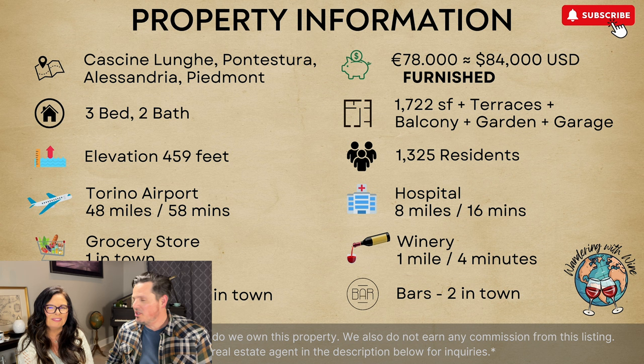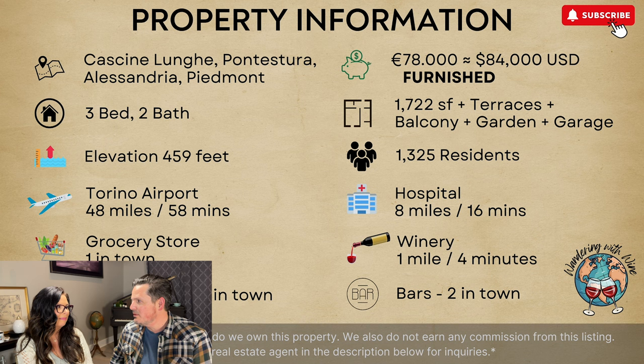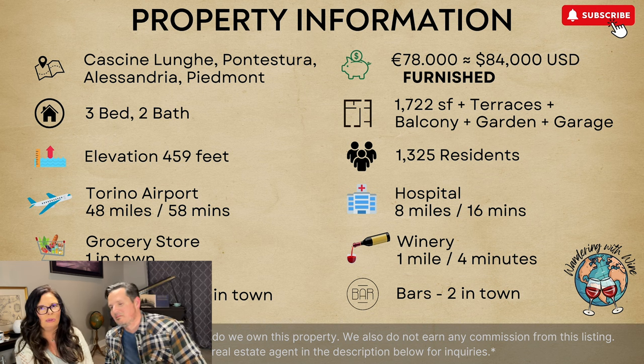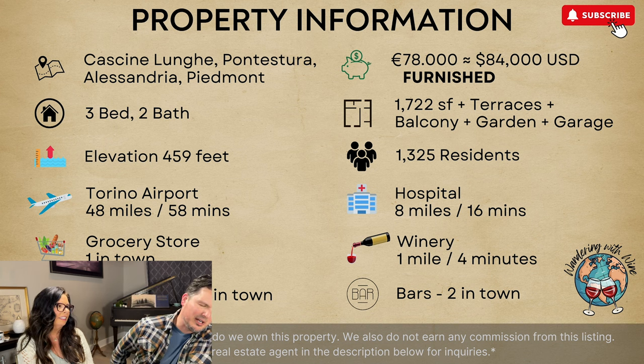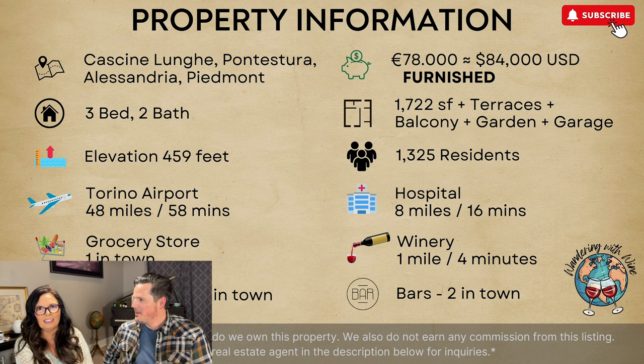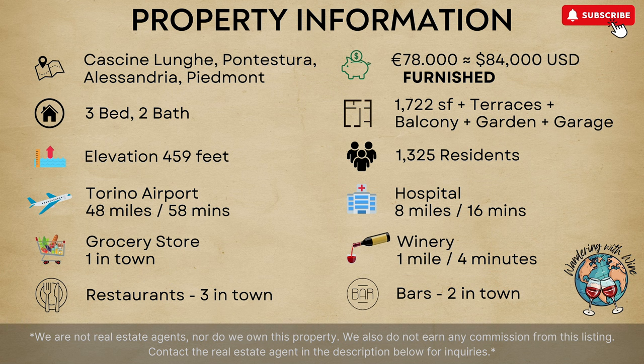One more time: Cascina Lungue in Piedmont, $84,000 for all of that — furnished, three-bedroom, two-bath, over 1,700 square feet. Courtyards, balconies, terraces, garden, pomegranates, garage, grape vines, a whole other side of the house to be renovated, parking, and a tunnel. Only 15 minutes away from Casale Monferrato — a large city with 32,000 residents and everything you need.